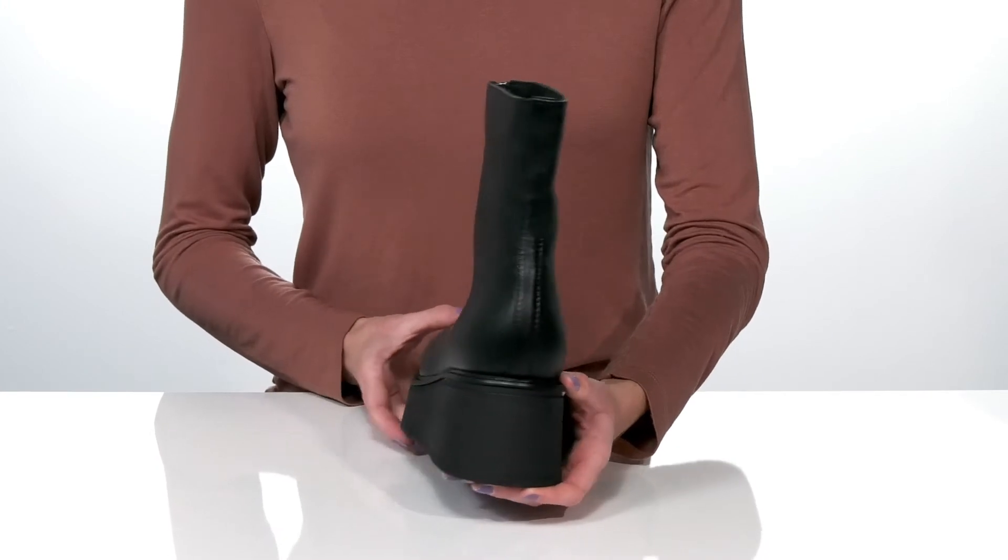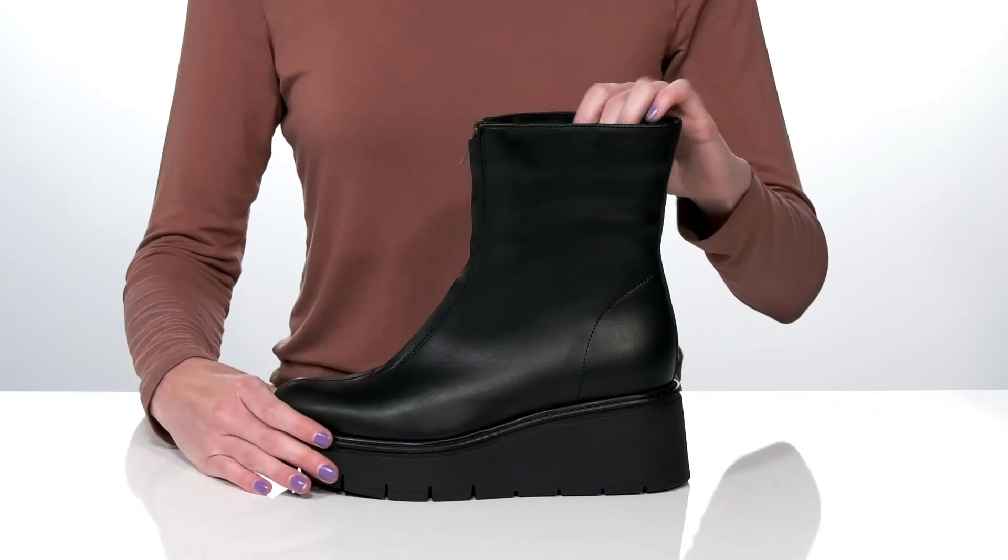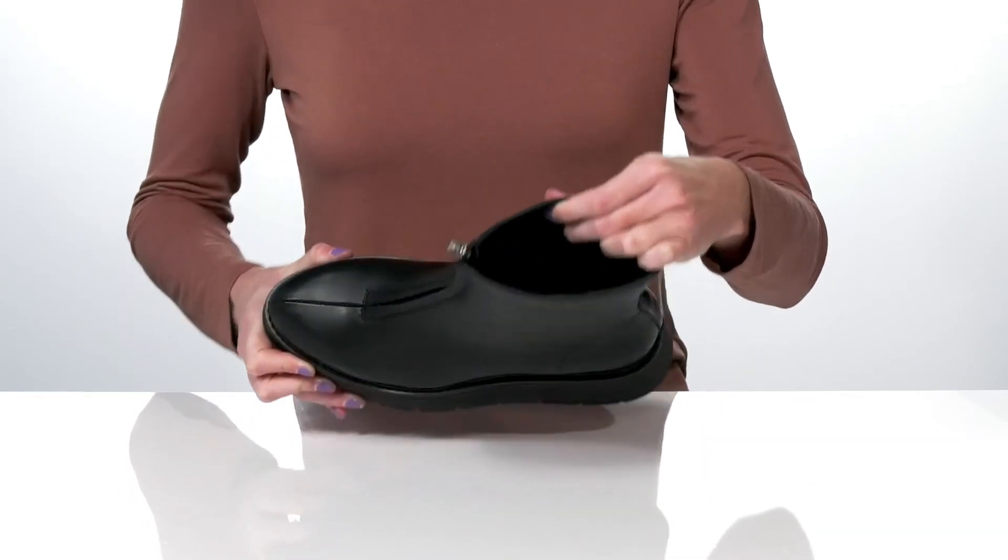Making these perfect to style with straight leg jeans. The outsole is textured for traction, and inside they have a soft microfiber lining and padded footbed.